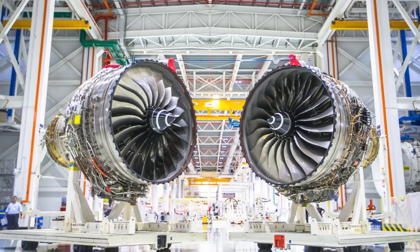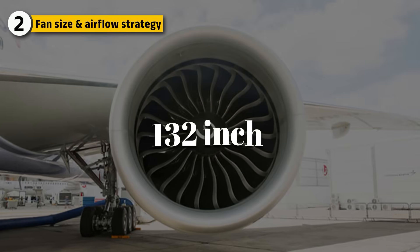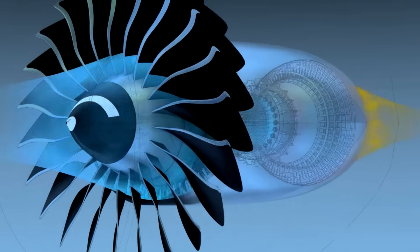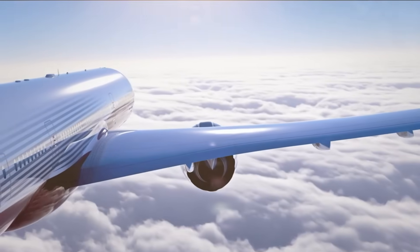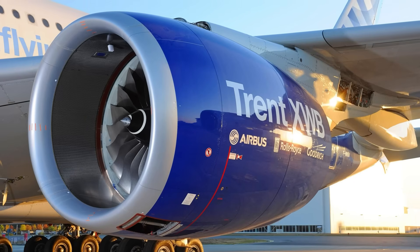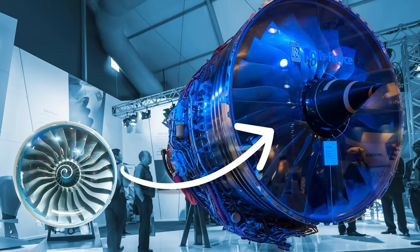One of the most visible differences between these engines is fan size, which plays a major role in how each engine behaves in flight. The GE9X features a massive 132-inch fan — the largest fan ever installed on a commercial jet engine by GE — allowing the engine to move an enormous volume of air at relatively low speeds to increase bypass ratio and improve fuel efficiency, while also reducing noise. The Trent XWB's fan is smaller, measuring around 118 inches, but is still highly optimized for airflow efficiency. Rolls-Royce deliberately avoided pushing fan diameter to extremes, instead choosing to balance size with structural predictability and durability.